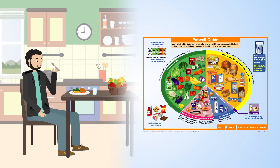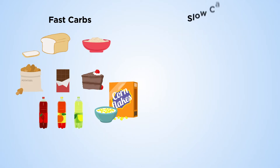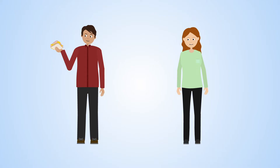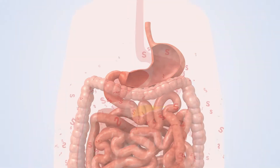To have a healthy lifestyle we're advised to eat a balanced diet. However, we know that people are eating too many fast carbohydrates and not enough slow carbohydrates. This can contribute to health problems such as obesity and type 2 diabetes. Fast carbohydrates, including those in white bread and potatoes, are quickly digested and absorbed by the body.